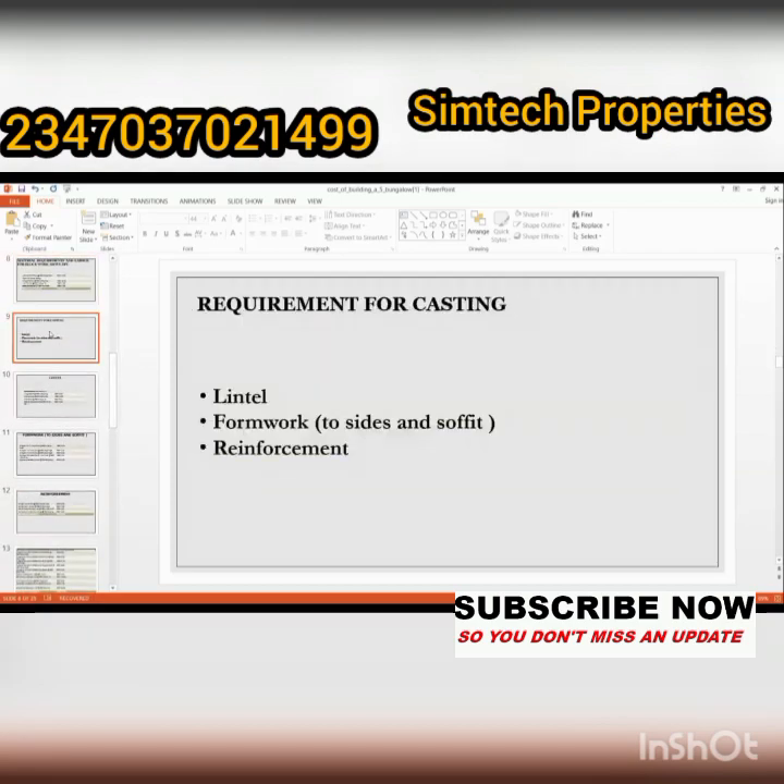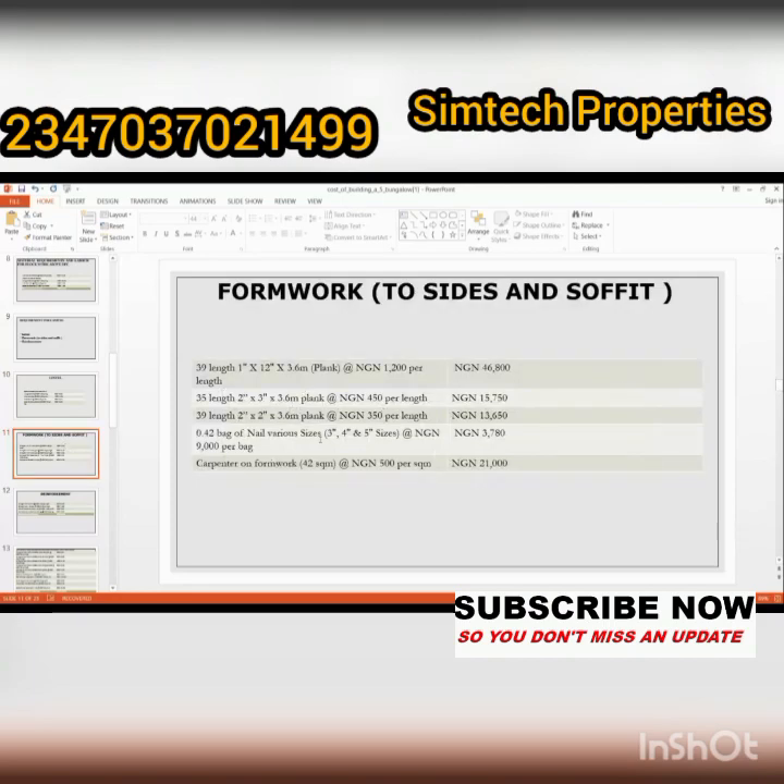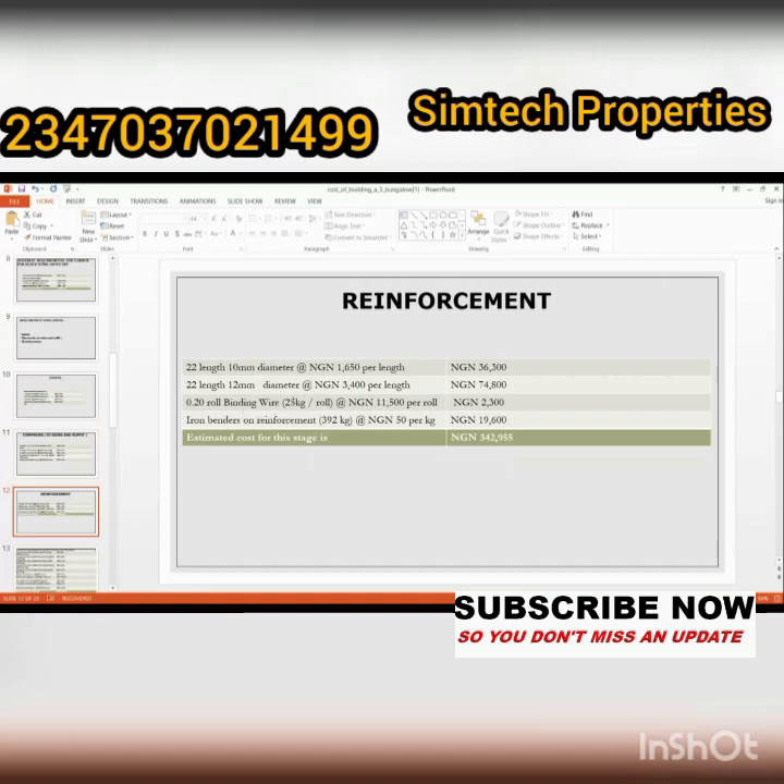The next requirement is for casting at the lintel level, which includes formwork and reinforcement. For the lintel, you need 18 bags of cement, 5 tons of stone dust, 5 tons of granite, and labor for casting. For the formwork, materials include planks and other items — prices listed are 6,000; 15,000; 8,000; 3,000; and 1,000 naira. The total amount for reinforcement and formwork is three hundred and forty-two thousand, nine hundred and fifty-five naira.